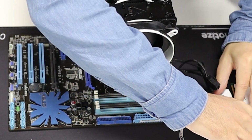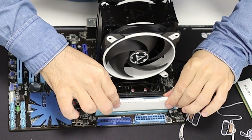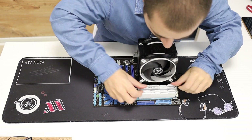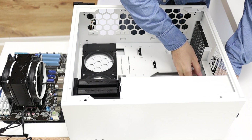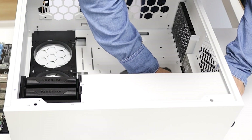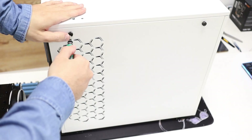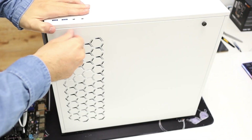And here comes the hard part — installing the memory. The very first thing you put inside the case should be the I/O shield. Try not to cut yourself. Taking off the side panel of the case is done by removing those two thumb screws.